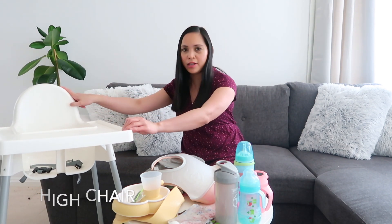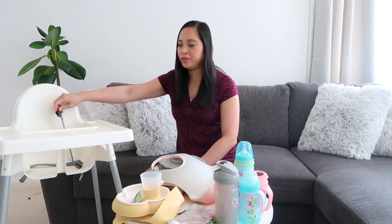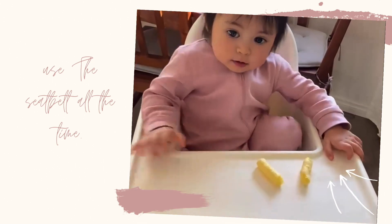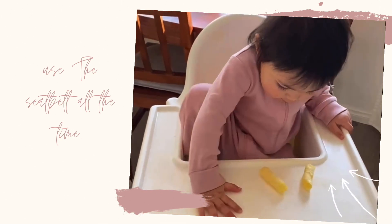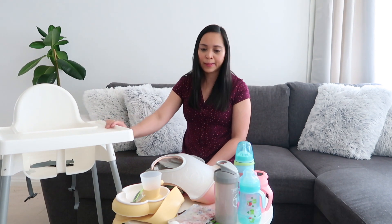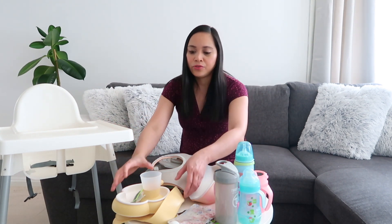First, this is the high chair she is using — it's from IKEA. It has a seatbelt here. We normally did not use it before when we first started giving her food, but just recently she learned how to stand up and climb in it. So we had to find the seatbelt — it was really hard to find! Always use the seatbelt whenever your baby is sitting here, for safety.